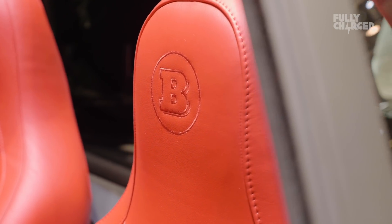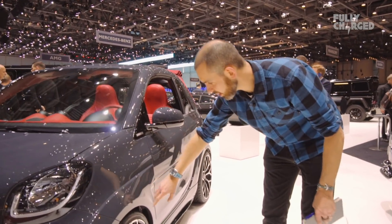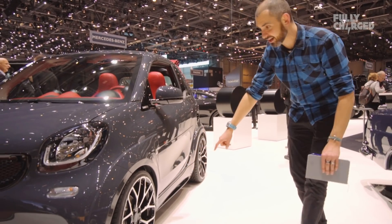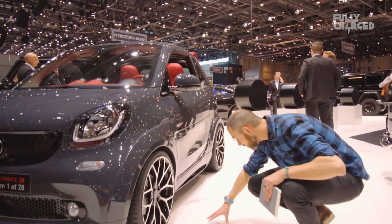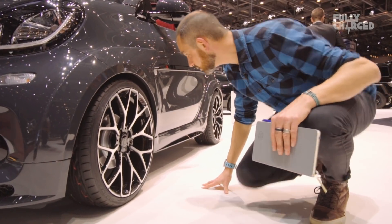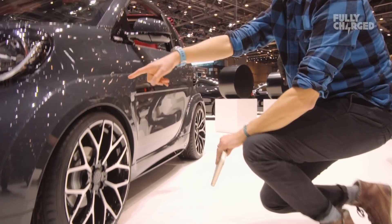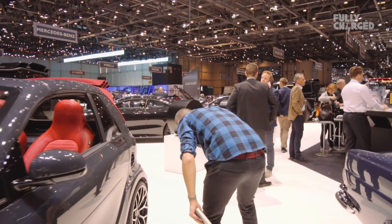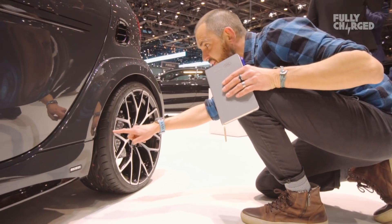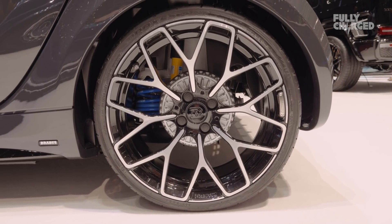I don't know if the electric propulsion unit's been upgraded, but what I can show you is you've got extra arches here, extra body kit to compensate for these massive 18-inch wheels. Look how big they are on this tiny car. The tyres are so, so narrow — 205/35/18s on the front and 235/30/18s on the back. You can even see the teensy little drum brakes on the back. You've got a Brabus body kit here.